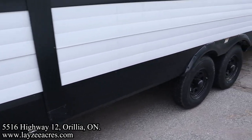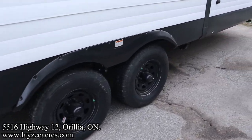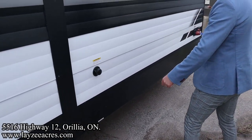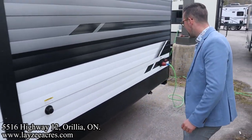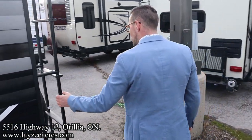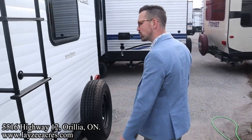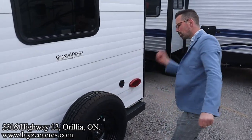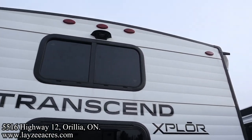15-inch tires with black rims, but chrome don't get you home. Secondary sewer drain for your secondary bathroom with a secondary black water flush kit. 50-amp detachable style cord. You've got a roof ladder — get up on your roof and check your seals every 90 days. Full-size spare, and we're going to cover that up with a beautiful Lazy Acres tire cover.